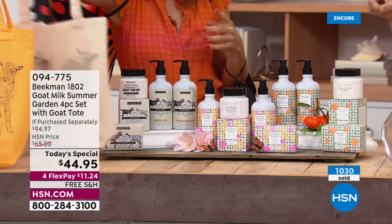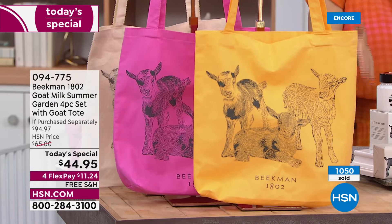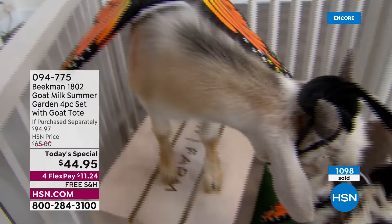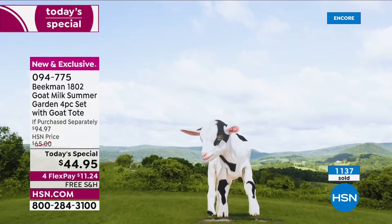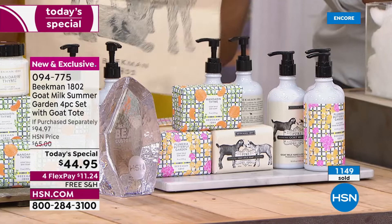The bag is printed on both sides, so no matter how you carry it, you can show off your goats. If you're really smart, you're signing up for AutoShip — lock in this price on these four all-time bestsellers and get the same value every 90 days. You get the same scent on AutoShip, and you get the tote with your first purchase. When we do a limited edition seasonal scent, once it's gone, it's really gone. Lock it in on AutoShip so you can always get it — because if you don't have it on AutoShip and it's gone, it's gone forever.